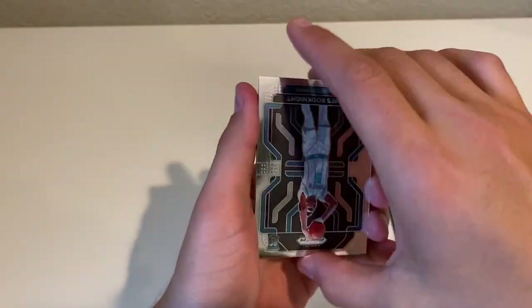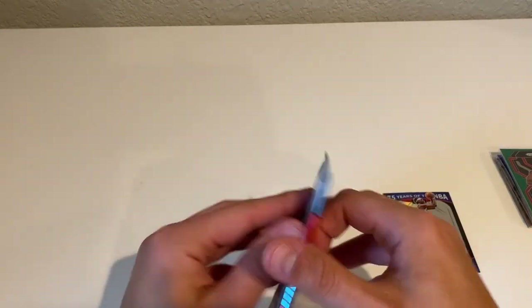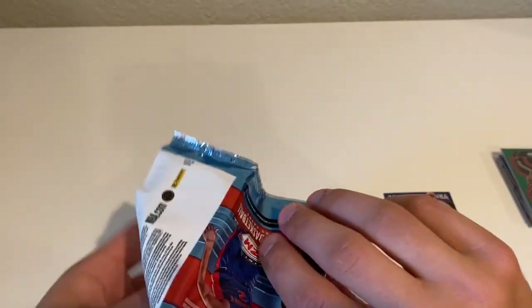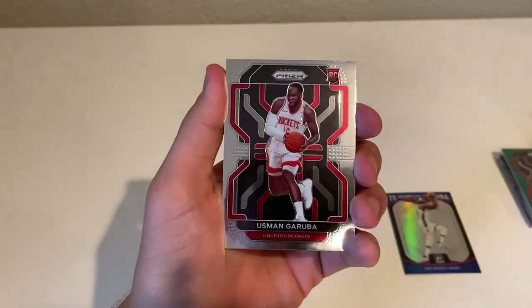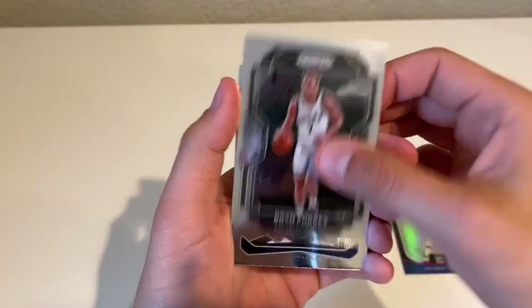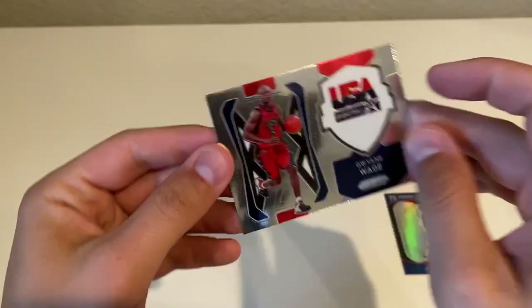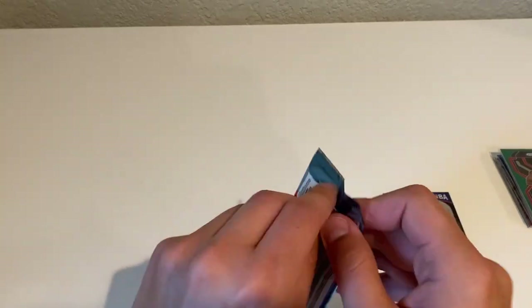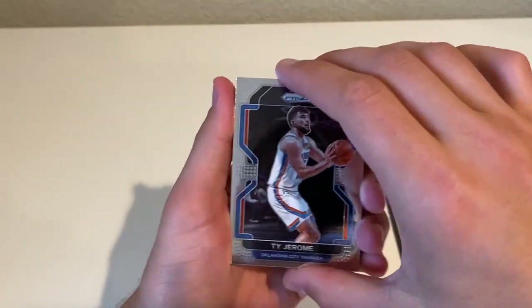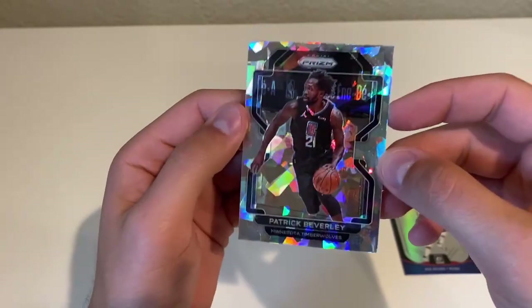Sabonis, James Booknight rookie, Bradley Beal, and an Instant Impact Josh Christopher. Isaiah Stewart, Usman Garuba rookie, Bryn Forbes, and a USA Basketball Dwayne Wade — it's the USA Basketball insert, cool cards, I like them, pretty simple. Ty Jerome, Dominique Wilkins, Chris Paul, Patrick Beverly — and Patrick Beverly Ice.